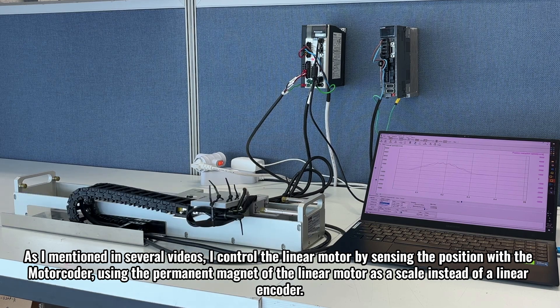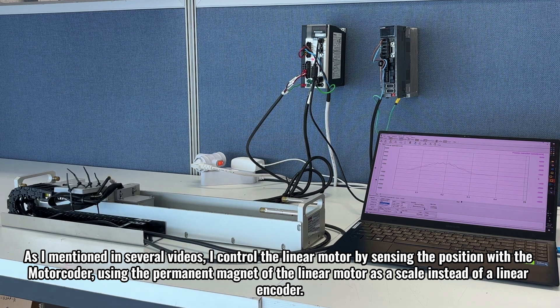As I mentioned in several videos, I control the linear motor by sensing the position with the motor coder, using the permanent magnet of the linear motor as a scale instead of a linear encoder.